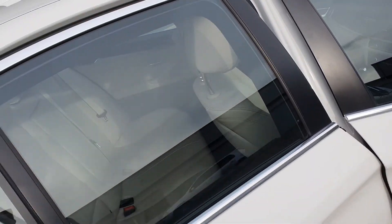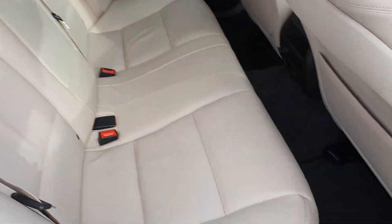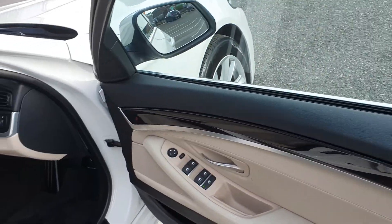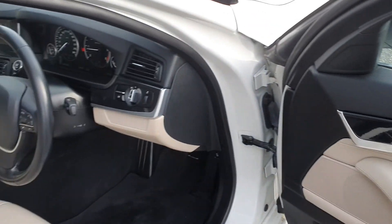On the interior, we have full cream leather, in absolutely immaculate condition. You also have central locking as well as an alarm and immobiliser, and fully electric windows as well as electric wing mirrors.